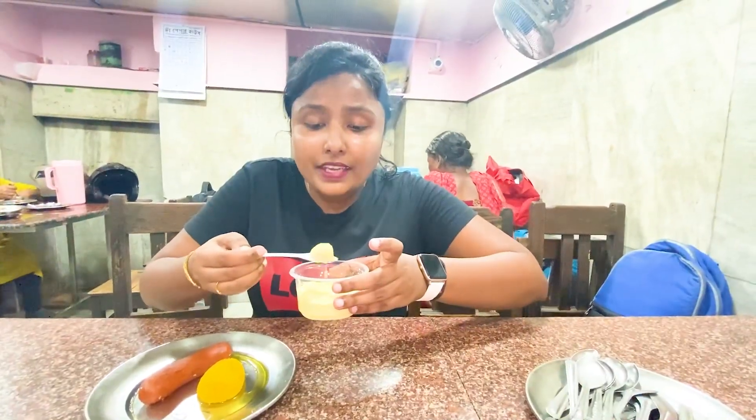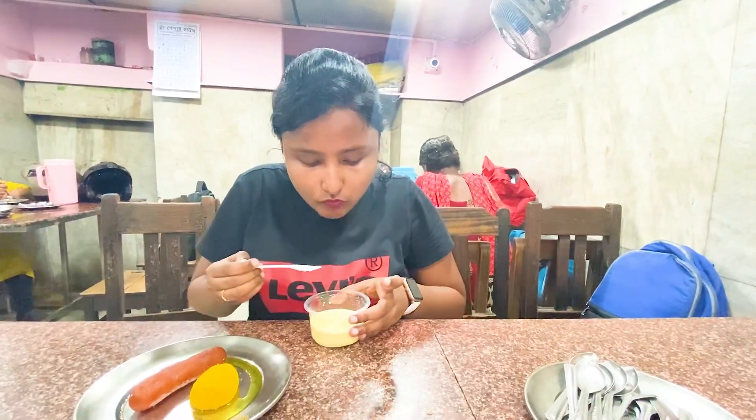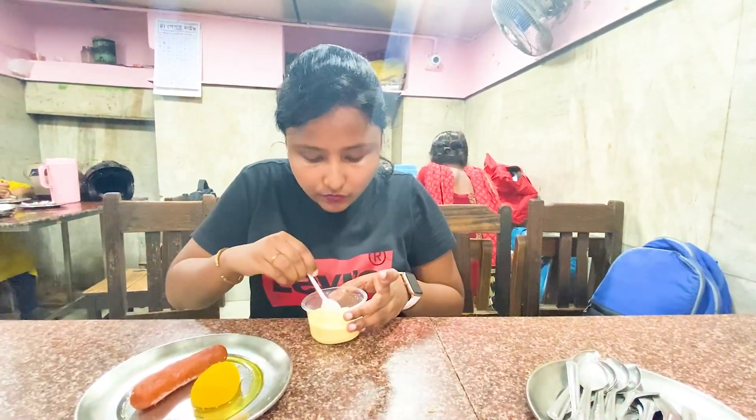Guys, I'm going to taste this Rasmalai now. Let's see how it is. Cheers! It's very good.